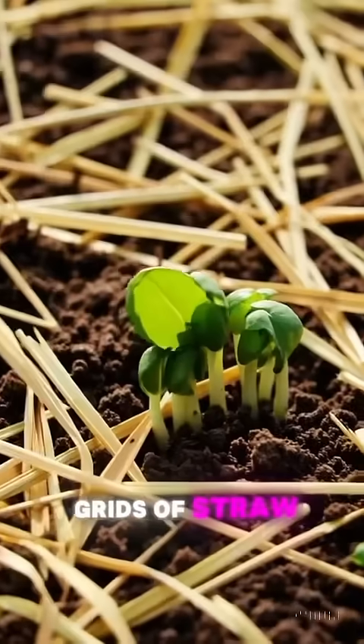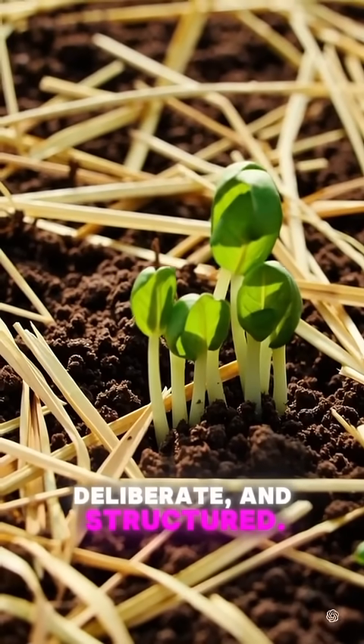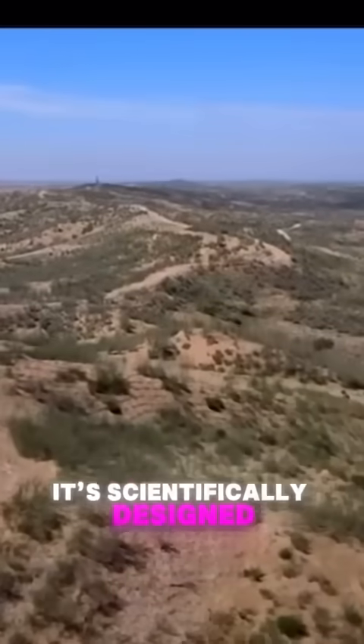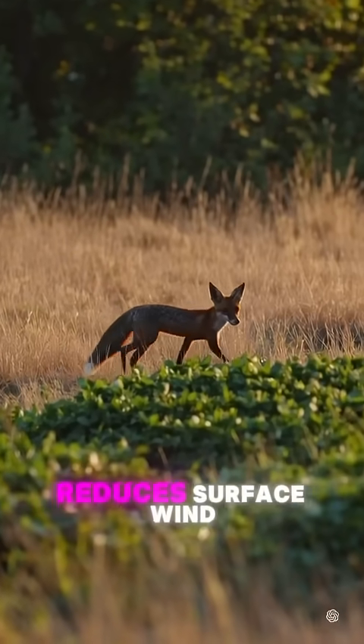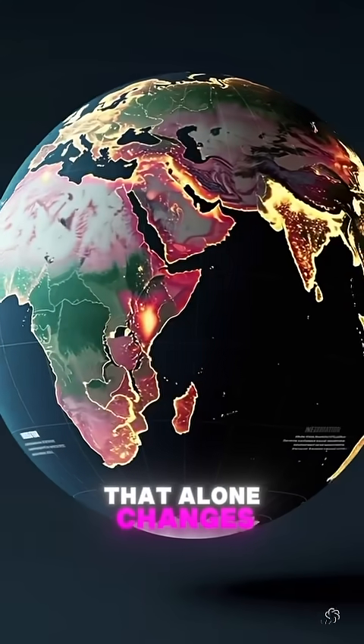But now, grids of straw cross the sands in 3-foot-by-3-foot patterns — simple, deliberate, and structured. This grid isn't just symbolic; it's scientifically designed to create micro-environments that break the feedback loop of degradation. The straw checkerboard reduces surface wind velocity by up to 50%. That alone changes everything.